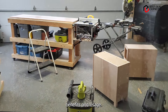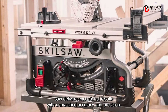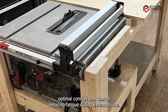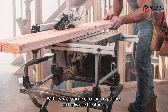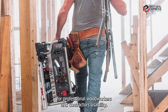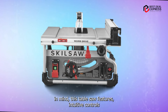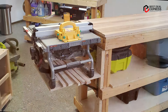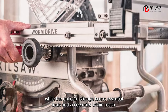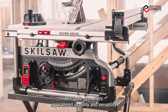Whether you're ripping through thick lumber or making delicate crosscuts, this table saw delivers exceptional results with unmatched accuracy and precision. Its rugged construction and ergonomic design ensure optimal comfort and control, reducing fatigue during extended use. With its wide range of cutting capacities and advanced features, the Skil SPT-99-T-01 Worm Drive Table Saw is the ultimate tool for professional woodworkers and contractors. Designed with the user in mind, it features intuitive controls and convenient accessories that streamline the woodworking process. Quick adjustment features allow for easy blade changes and precise bevel adjustments, while onboard storage keeps essential tools within reach.